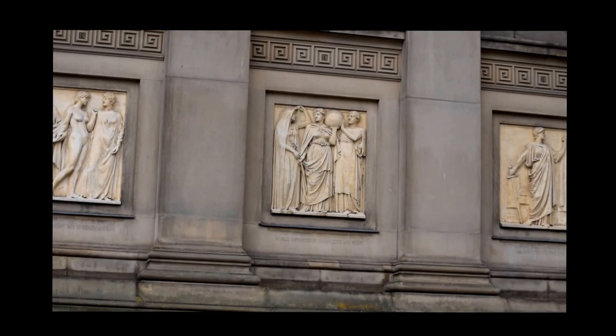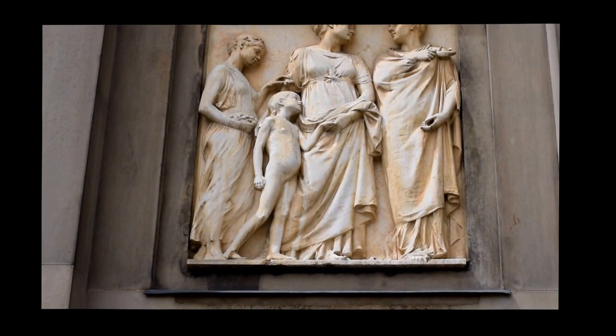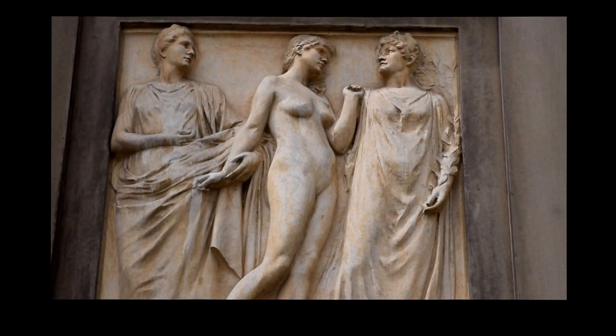We are looking at the hall because of a particular set of six relief sculptures. They are designed by Thomas Stirling Lee and date to an 1882 competition which Mr Lee won. It proved very controversial, which we will come onto. The set of six are called the Progress of Justice.